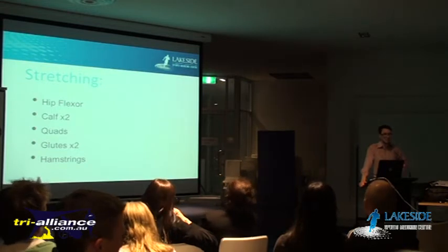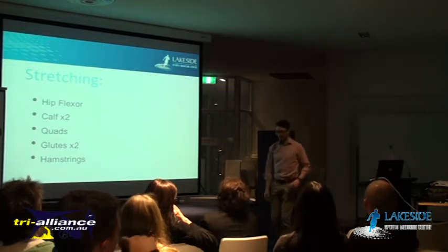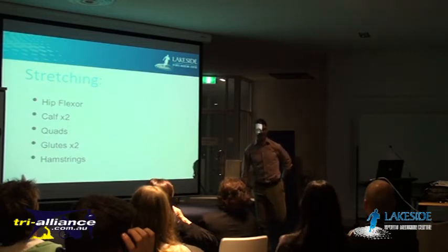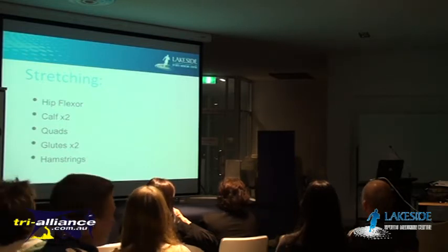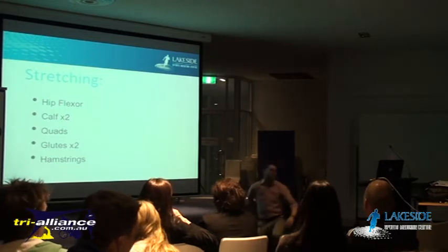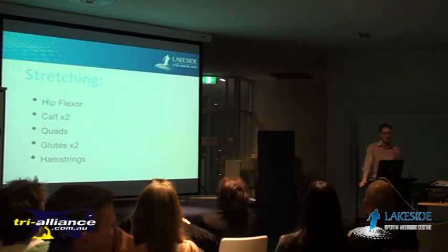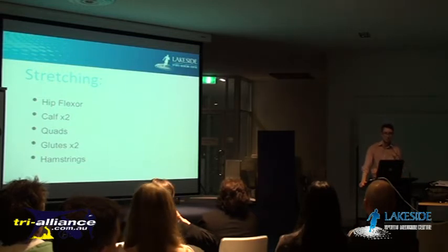For quads, stretch them on your tummy. Everyone stretching them standing up is getting too much movement at their hip - when you do that, it's very easy to let your hip bend and your knee come forwards. Do it on your tummy, and all you have to worry about is not letting your pelvis come up off the ground. For glutes, there are two stretches I'd recommend as routine maintenance throughout the season: the first is where you lie on your back and cross your leg over and pull the bottom leg up; the second is where you pull your knee up to your chest and then sweep it across your body to the opposite shoulder.